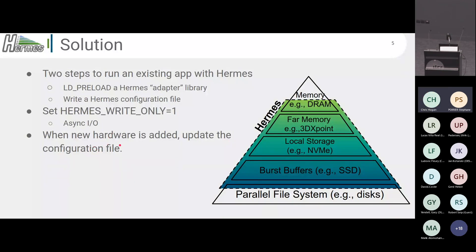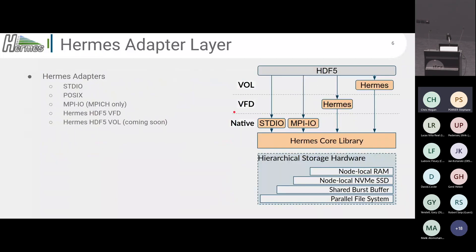On top of that, if you have new hardware added to your cluster or you're running on a different machine with different hardware, you just add that information to the Hermes configuration file, rerun, and Hermes will pick up that extra hardware as buffering space without any problems. That's an example of how Hermes can help.